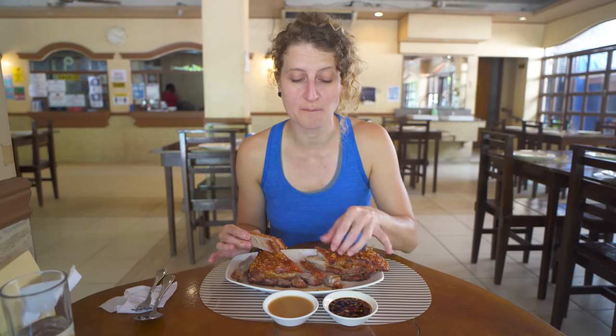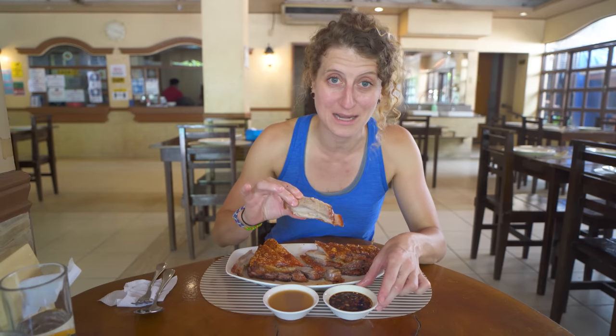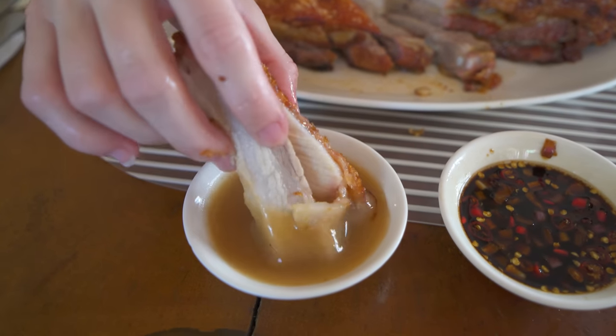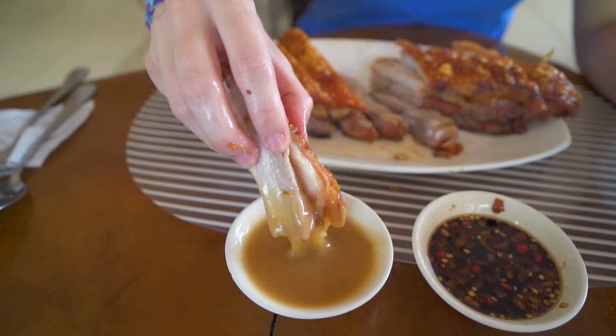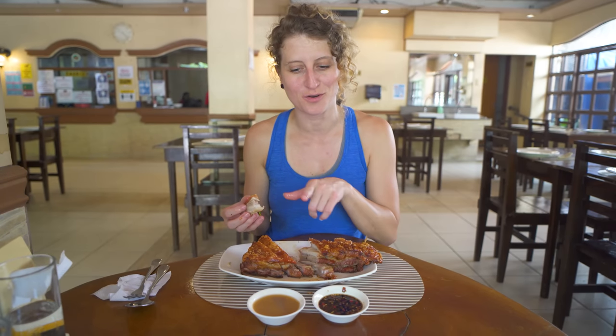We have two sauces to go with our liempo — cinnamac, which is vinegar soy sauce with onions and chilies, as well as their special gravy. I want to give it a dip in the cinnamac first. That is spicy — it has a serious kick, but the flavors of the vinegar and soy sauce are really nice. Let's try the gravy — it's a thick, cold, sweet gravy that almost reminds me of applesauce. That's very interesting — it also goes well because those are such different sauces. In Canada a lot of times we eat applesauce with pork, so that's an interesting combination.